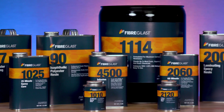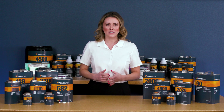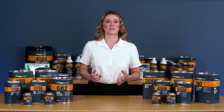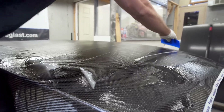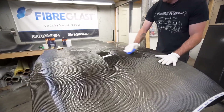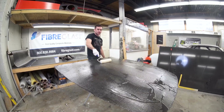Epoxy resin is typically the highest strength resin in the industry. It offers the strongest bond with reinforcement and allows for construction of the lightest parts and most durable molds. Epoxy resin is typically chosen for its excellent mechanical properties and dimensional stability. When properly cured, it also offers good chemical and heat resistance and extremely low shrinkage.